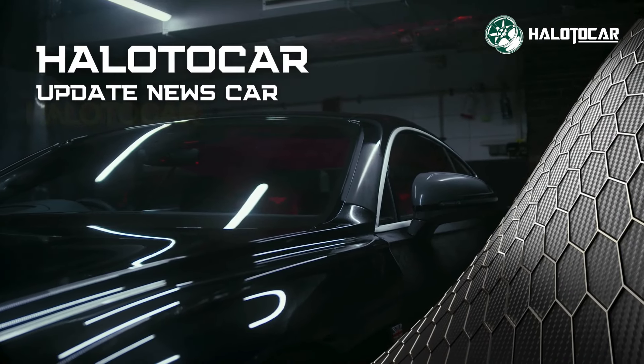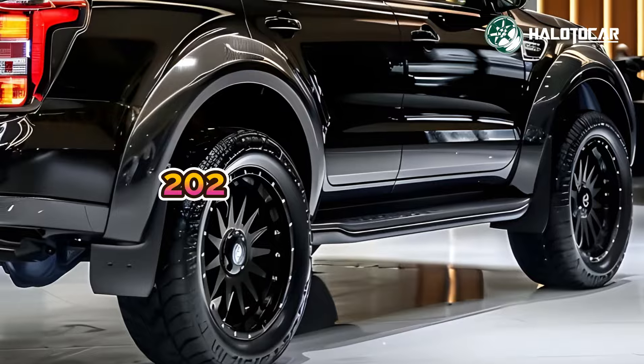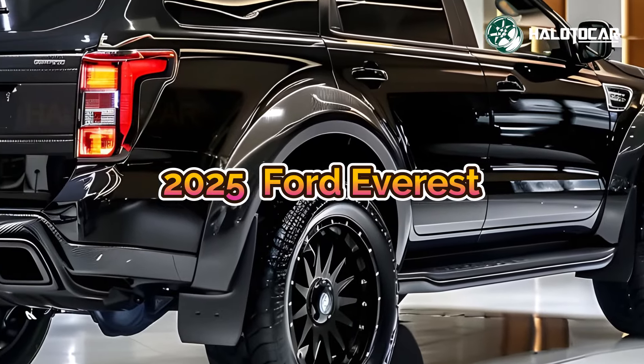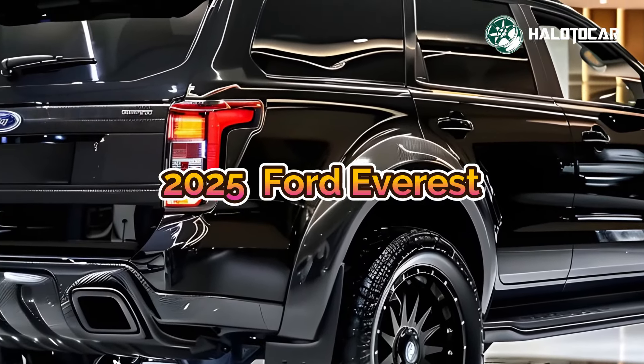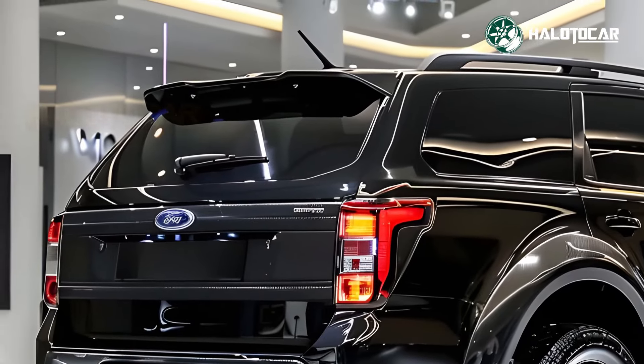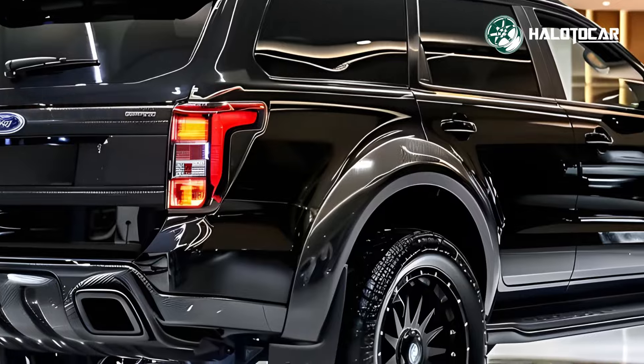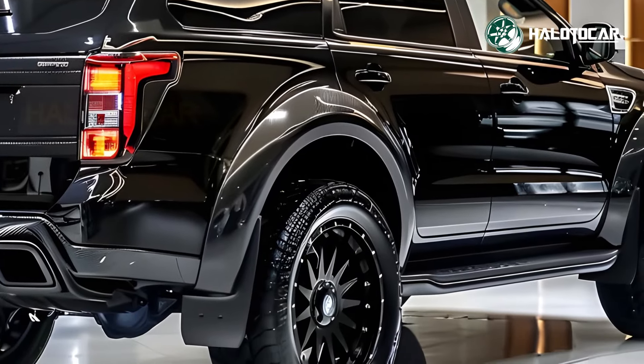The brand new 2025 Ford Everest is here, and we're thrilled to share the first look with you today. This larger, more powerful car will revolutionize the SUV market. The 2025 Ford Everest is an excellent pick for families and adventurers, so let's take a closer look at what makes it special.